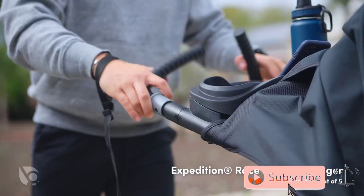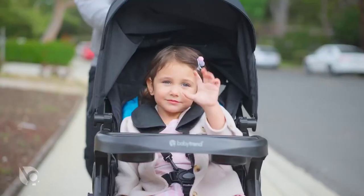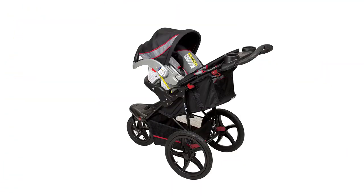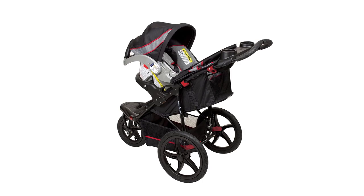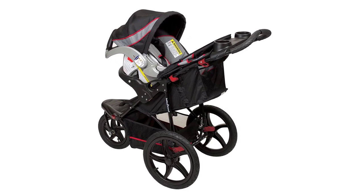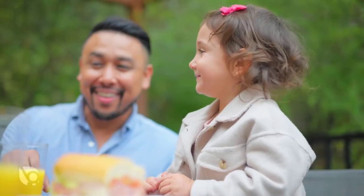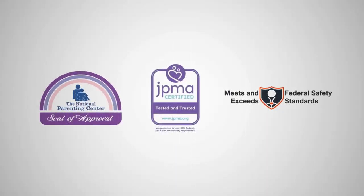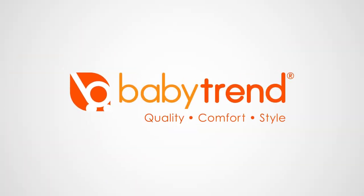As an all-terrain stroller, the Baby Trend Range Jogger Stroller is perfect for families who love the outdoors and want to stay active with their little ones. With its sturdy construction and versatile features, this stroller is sure to be a reliable and comfortable ride for both you and your baby. Don't let rough terrain hold you back from enjoying time with your little one — with the Baby Trend Range Jogger Stroller, you can go anywhere with ease.